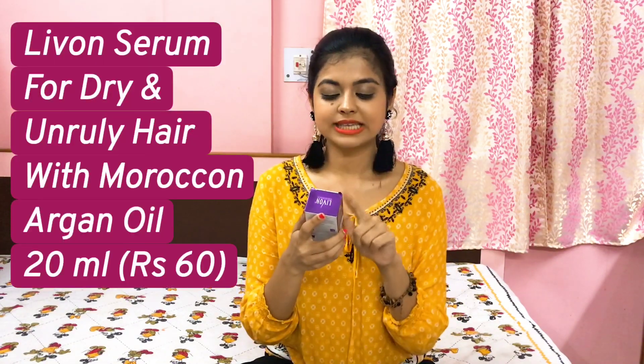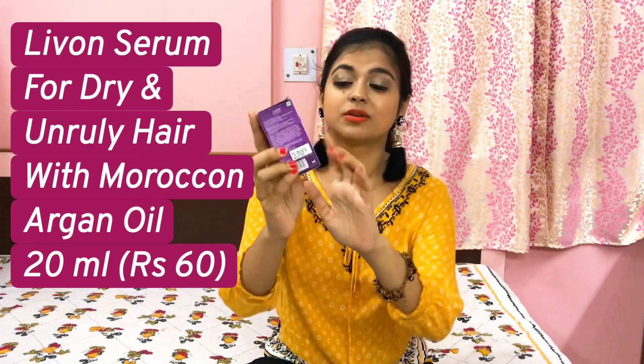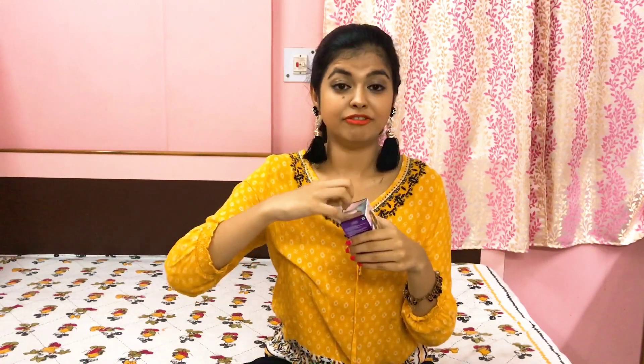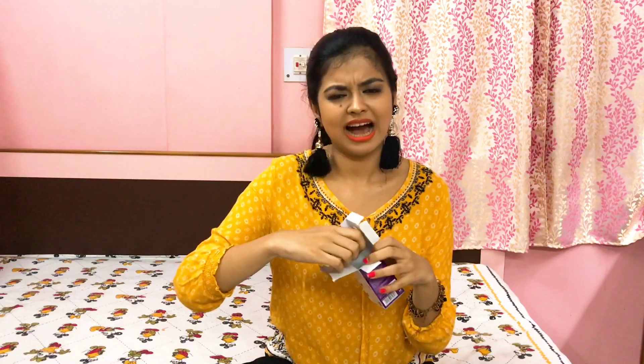I also have the Livon Serum for Dry and Unruly Hair with Moroccan Argan Oil. For people who have really very dry hair, you can definitely try this out because I also have dry hair so I got my hands on this one. Moroccan oil is really very good for hair — it nourishes hair a lot. This is also a clear product but it has an amazing smell. I love this edition of the Livon serum and I've been using it mainly on damp hair at the hair ends.